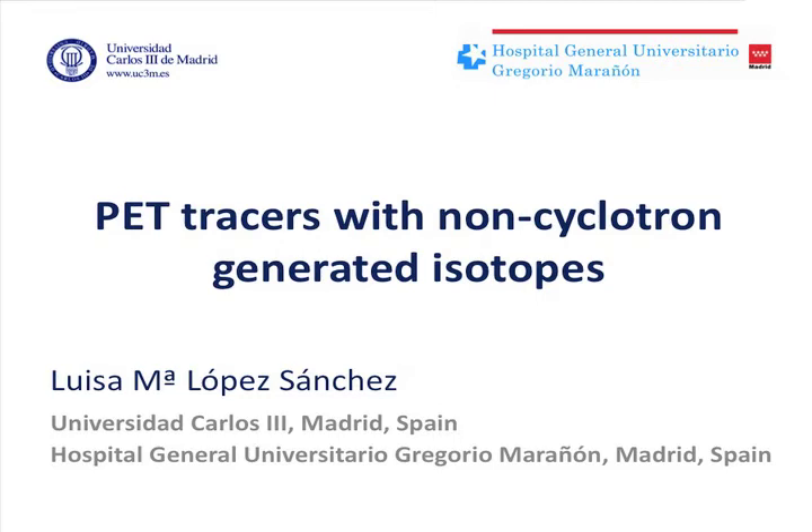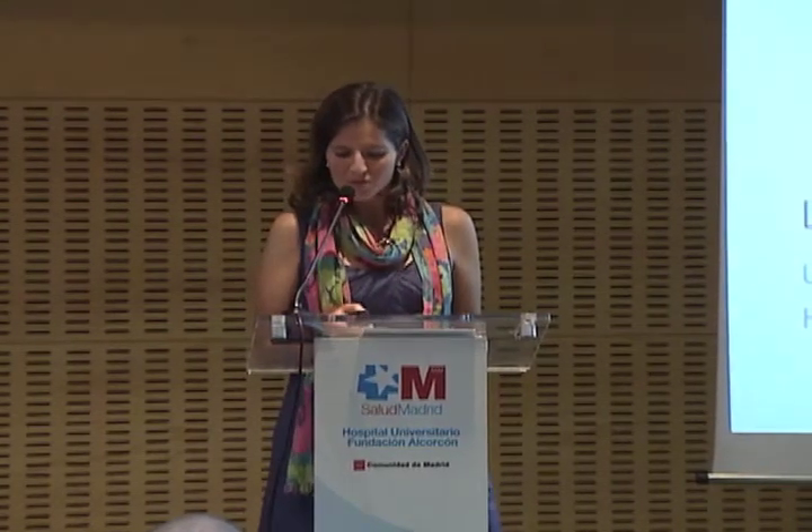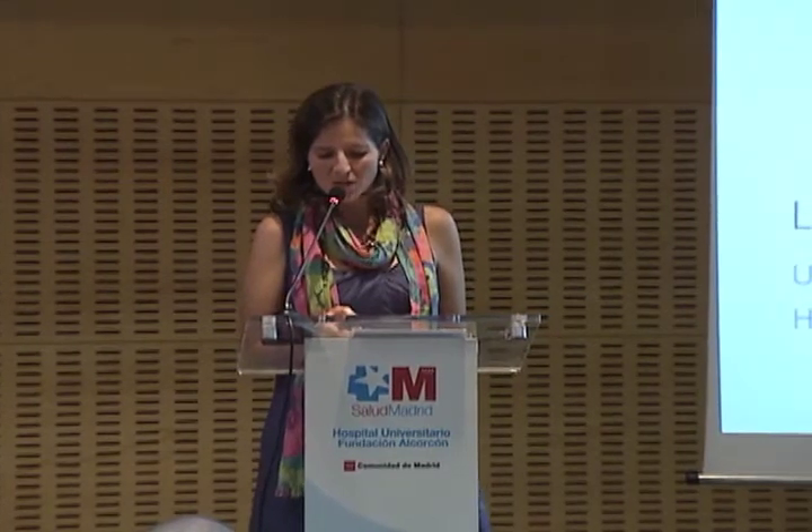Good morning. I am Luisa Lopez-Sánchez. I work as a radio pharmacist at Medical Imaging Laboratory at Hospital Gregorio Marañón in Madrid. I am going to talk about PET tracers based on gallium-68.